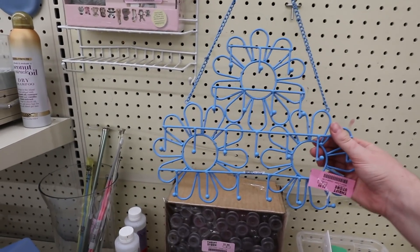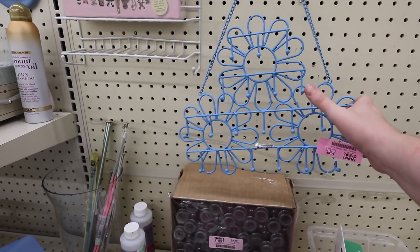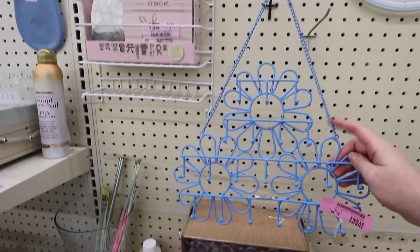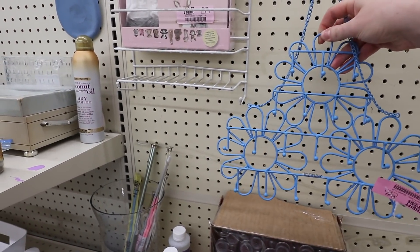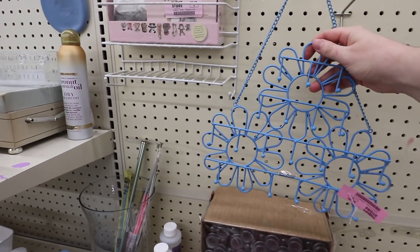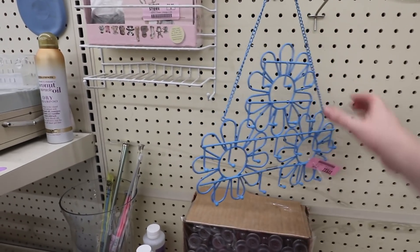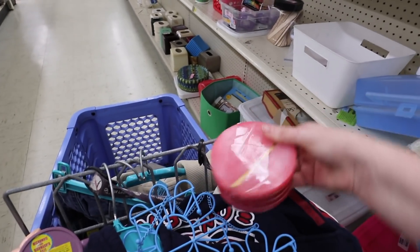I've been on the lookout for a jewelry holder and I think this might be perfect — it has little hooks on it and I could take off the chain, nail it into the wall, and maybe even paint it. It's very practical with a ton of hooks and it's only a dollar, so I'm picking this up.